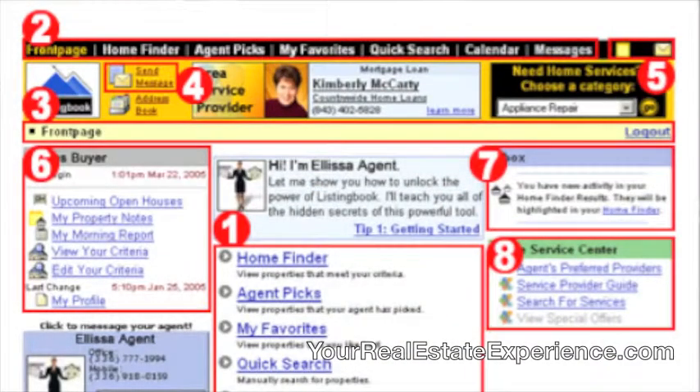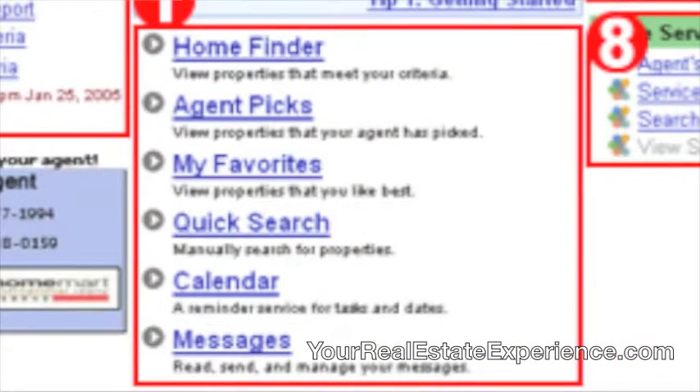Some of the ListingBook basics include a front page that is tailored for you. The front page contains a home finder which monitors all the MLS activity that meets the criteria you've set up.